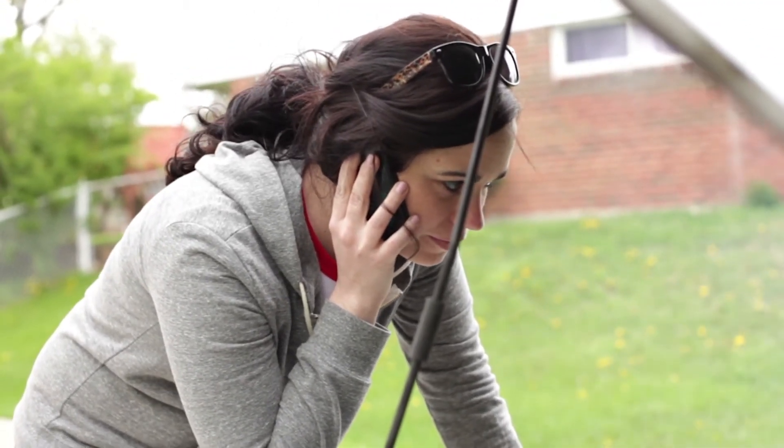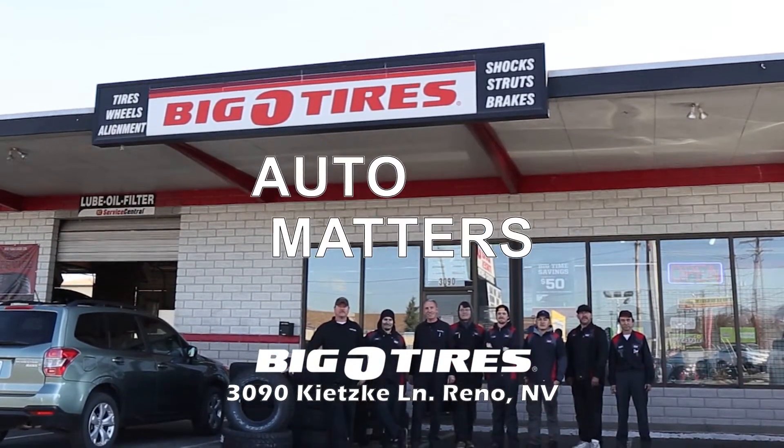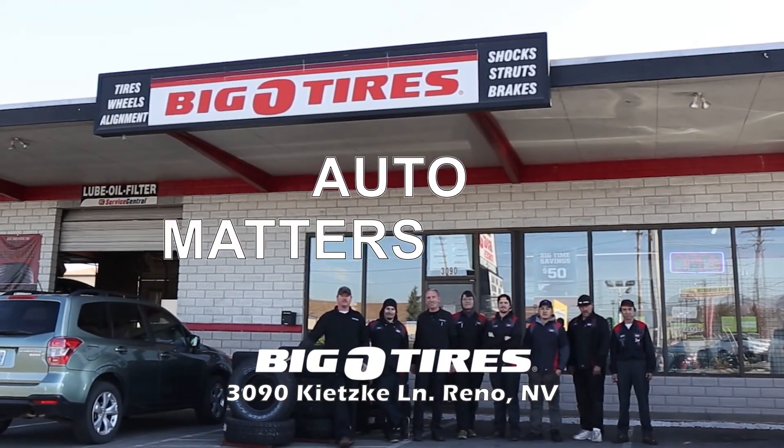But luckily, we've got a great team of trusted car care pros here in town. Big O Tires — the team you trust for tires and automotive service.